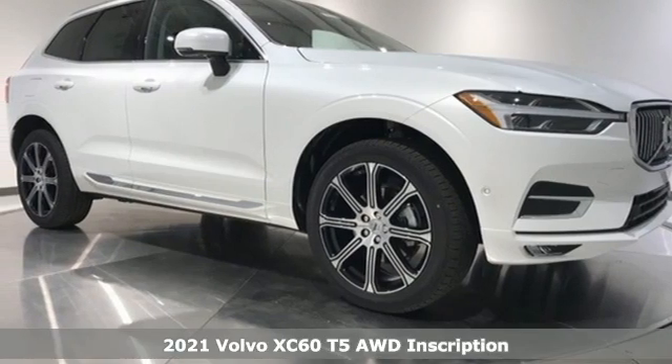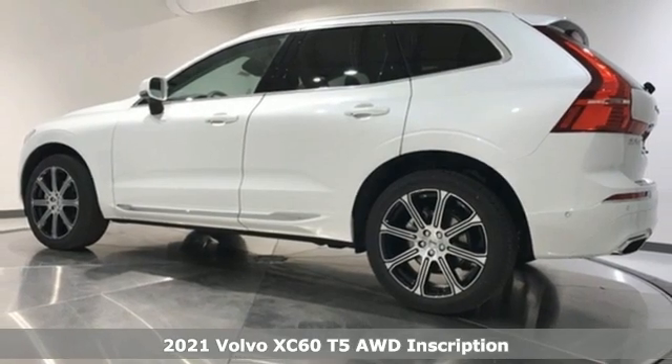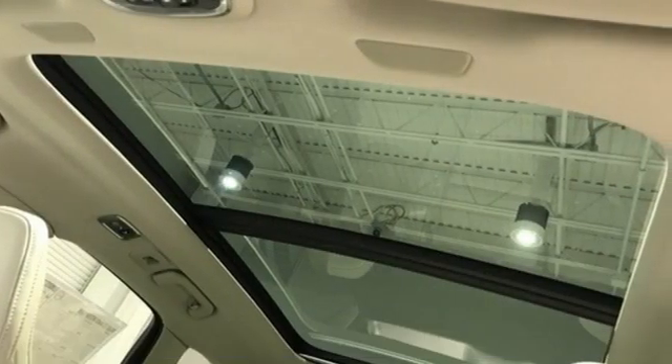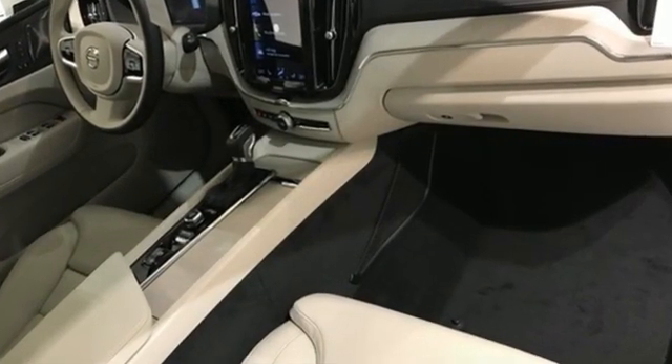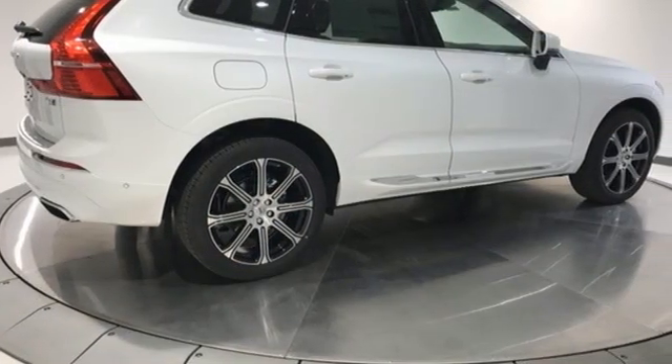It's the new 2021 Volvo XC60. It is designed for real people living real lives, namely you. A great vehicle is comprised of great features like this intercooled turbo inline four-cylinder engine, four-wheel drive, and integrated navigation system.